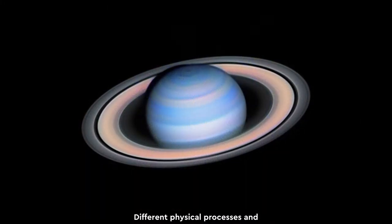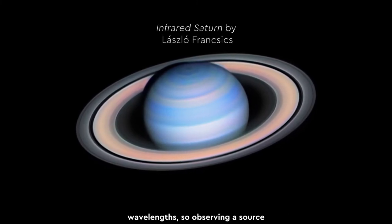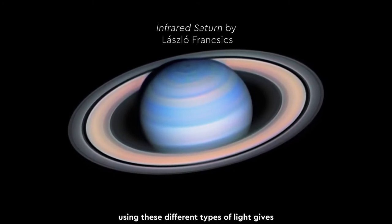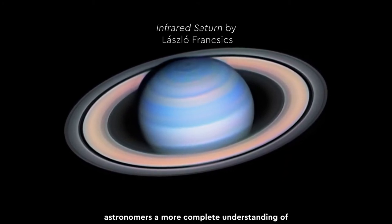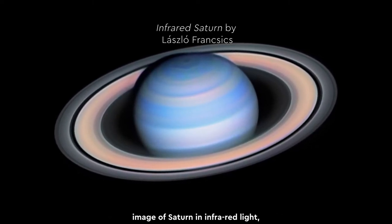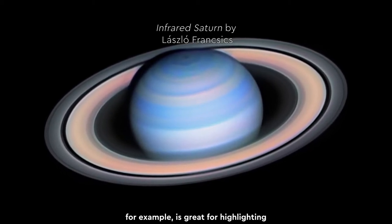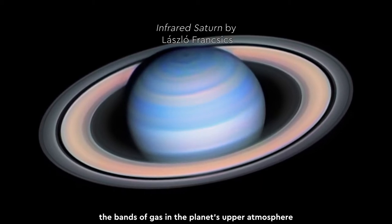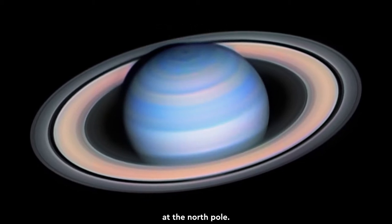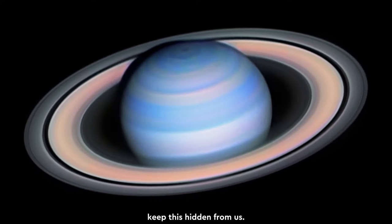Different physical processes and mechanisms produce radiation at these different wavelengths, so observing a source using these different types of light gives astronomers a more complete understanding of that object. This beautiful image of Saturn in infrared light, for example, is great for highlighting the bands of gas in the planet's upper atmosphere and the hexagonal storm formation at the North Pole. Observing Saturn only in visible light would keep this hidden from us.